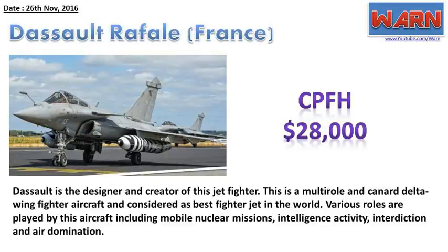Dassault Rafale, France. CPFH: $28,000. Dassault is the designer and creator of this jet fighter. This is a multi-role and canard delta-wing fighter aircraft, considered as the best fighter jet in the world. Various roles are played by this aircraft including mobile nuclear missions, intelligence activity, interdiction, and air domination.